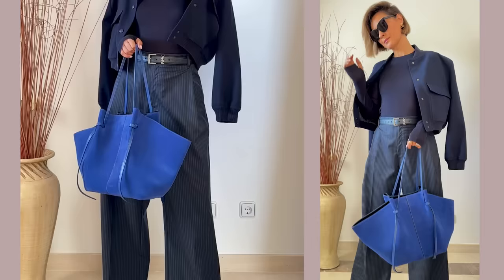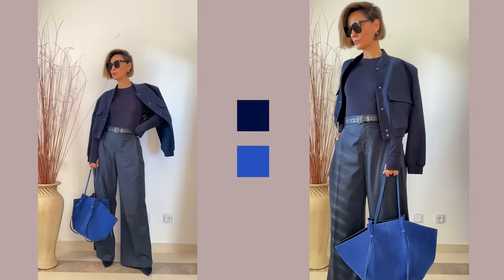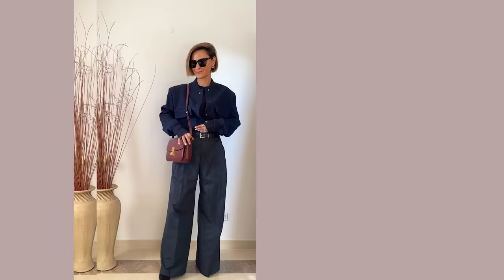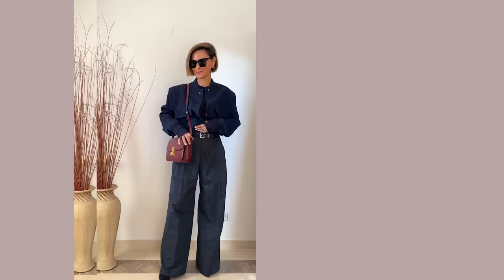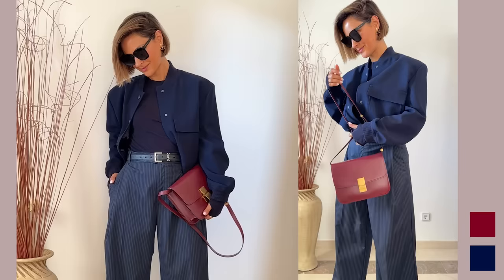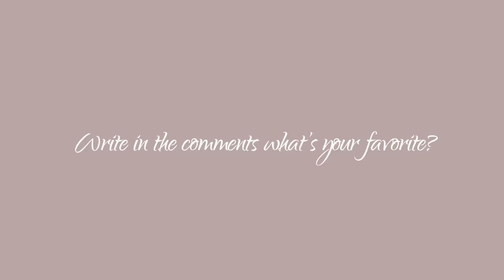Outfit number three: take a total navy blue outfit and spice it up with a touch of royal blue. It gives the outfit depth and a three-dimensional look because we have two tones of one color — dark blue and more saturated vibrant blue. The second version is adding burgundy accents to a total dark navy blue outfit. I adore this combination — total navy blue plus burgundy accents. It's so polished and elegant, one of my favorites. Each color by itself is so classic, and pairing them together is definitely a wonderful idea.